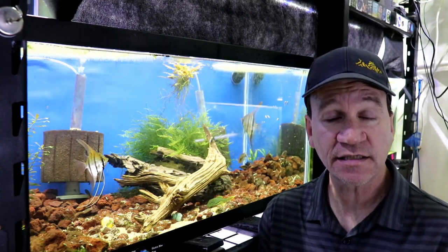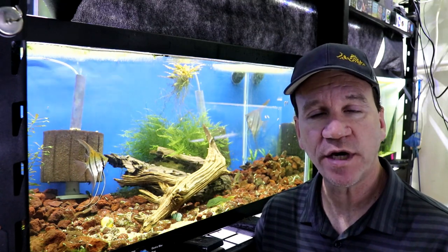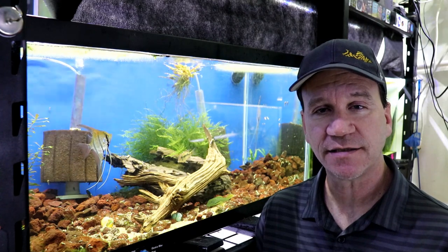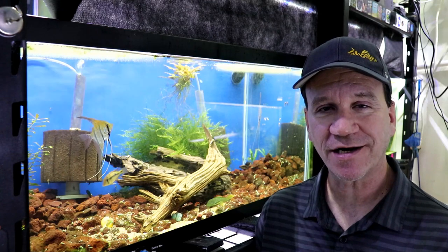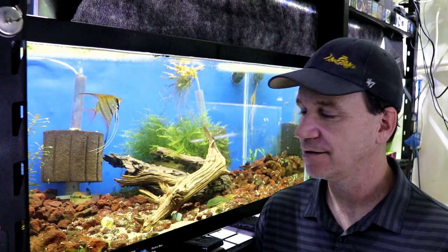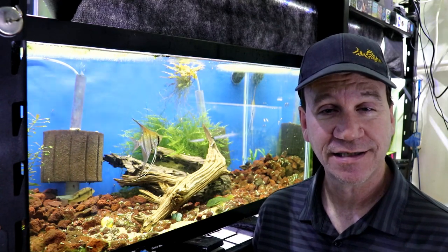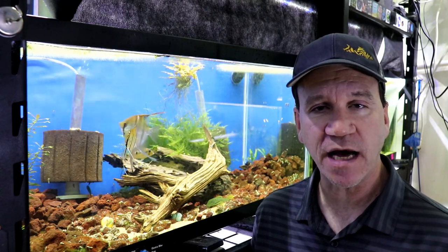Hey, what is going on guys? This is Jason with Jadden Aquatics. Thanks for hanging out with me in the fish room. Today we are going to talk about the breeding and care of rainbow fish. I know the first thing you're thinking is, Jason, you always film in front of the rainbow fish tank, and today you're not. I decided to change up the scenery a little bit, so we ended up in front of the angelfish tank — that's irrelevant because we're going to get around to plenty of rainbow fish tanks.